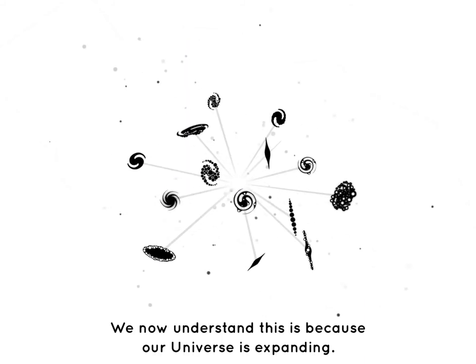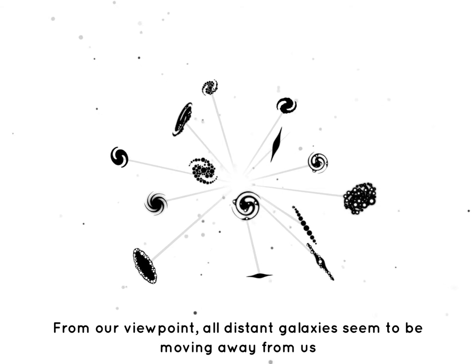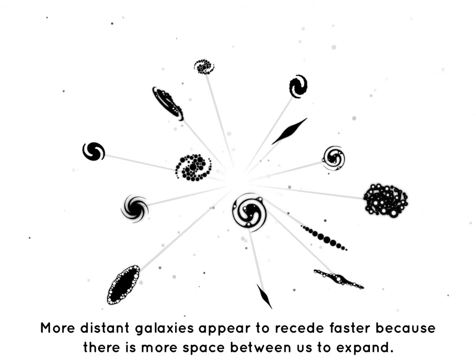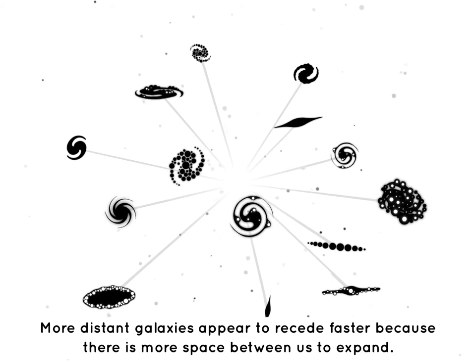We now understand this is because our universe is expanding. From our viewpoint, all distant galaxies seem to be moving away from us, because the space between us and them is stretching out. More distant galaxies appear to recede faster, because there is more space between us to expand.